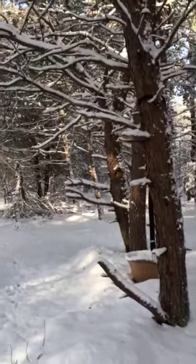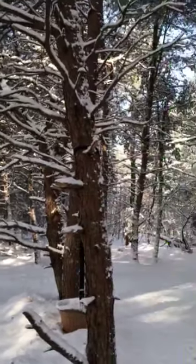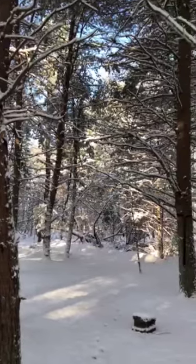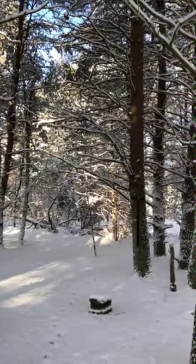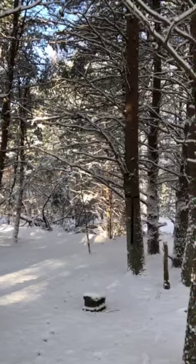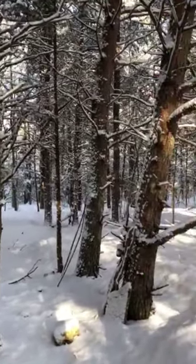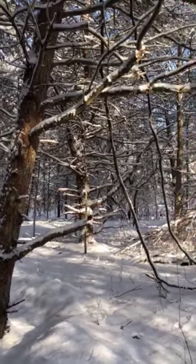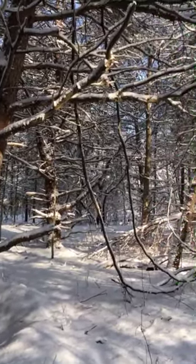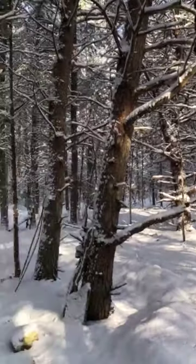This is just beautiful out here. I wanted to capture it on video. I'm not sure if this video can do it justice. It's peaceful, it's calm, it's restorative, energizing, crisp and fresh.